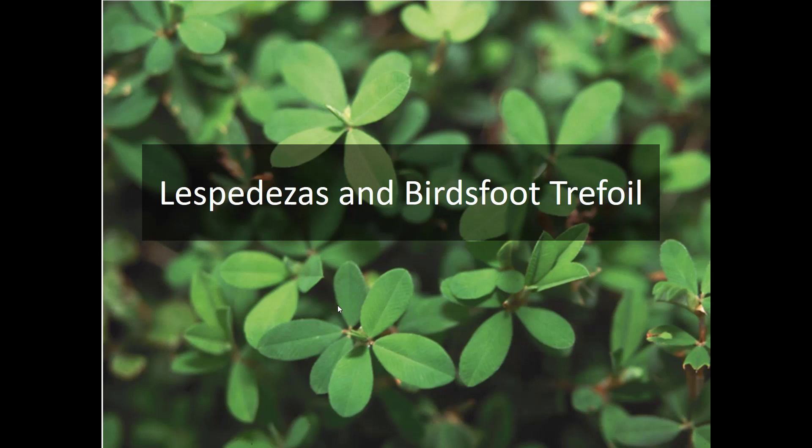This concludes our section on the introduction to these legumes other than alfalfa, particularly focusing on red and white clover. When we come back together we will take up the lespedezas and bird's foot trefoil. We'll see you then.